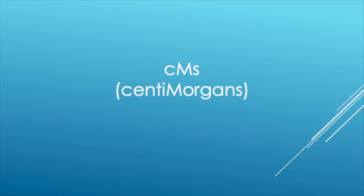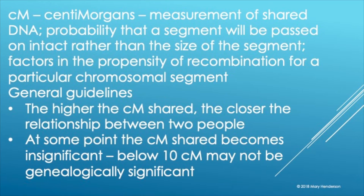Another terminology you'll see everywhere is centimorgans, abbreviated with a lowercase c and uppercase M. It's not a measurement of length like a centimeter. A centimorgan is more a measure of the propensity of recombination at a particular spot. It's actually named after a geneticist with the surname Morgan. The higher the centimorgans shared, the closer typically the relationship will be between two people.